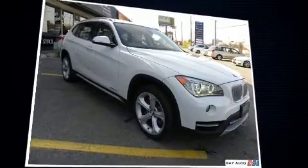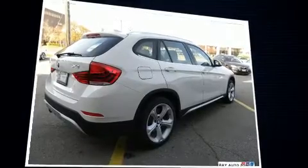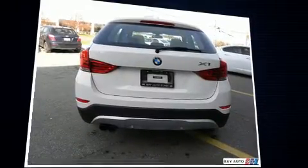It includes heated seats, one-touch window functionality, a trip computer, an outside temperature display, remote keyless entry, a roof rack, and much more.